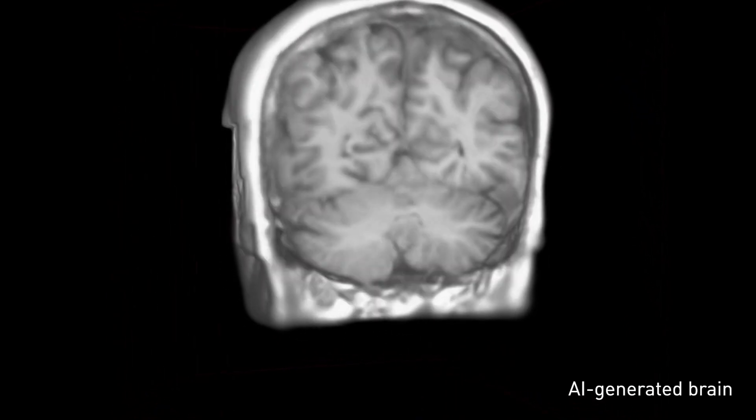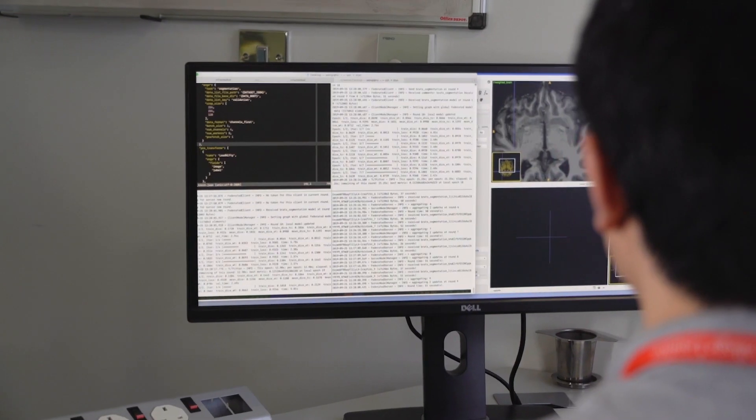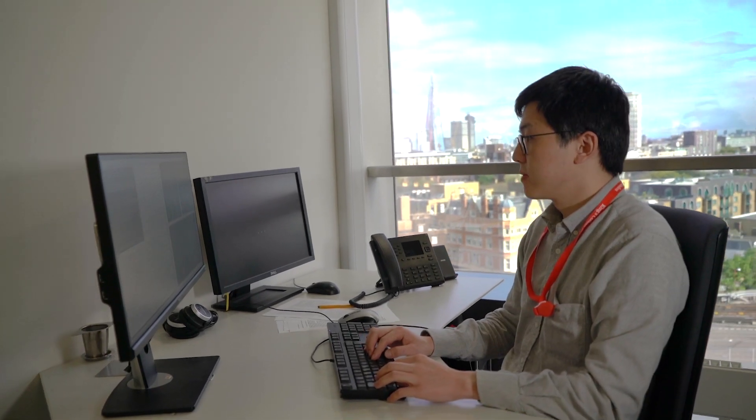We can start tackling problems such as understanding how diseases affect the brain, understanding when abnormalities might or might not exist, but also being able in the future to develop new drugs and new treatments and simulate what these effects might look like in silico — inside a computer chip — rather than trying it on people.